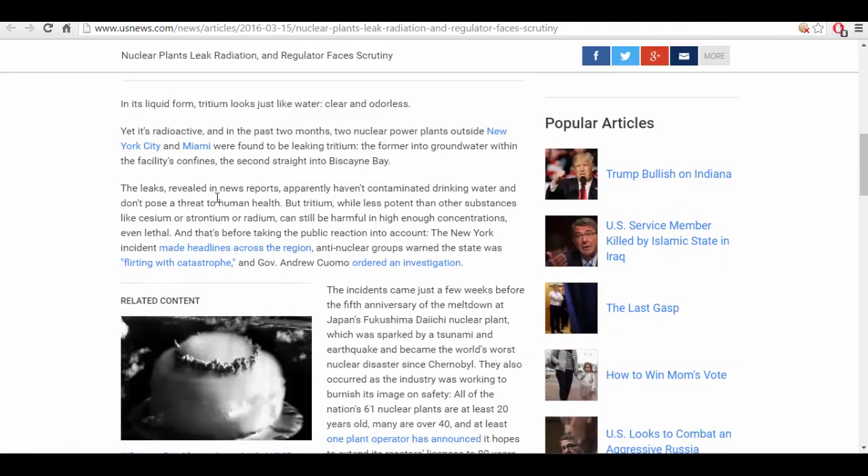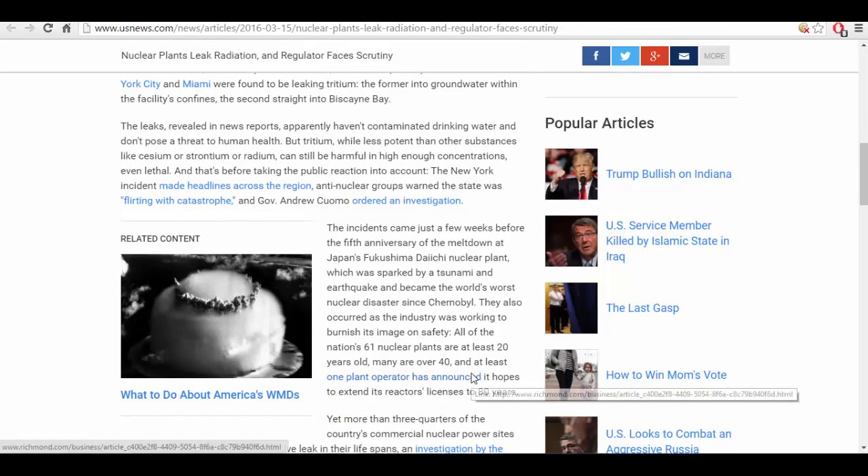The leaks, revealed in news reports, apparently haven't contaminated drinking water and don't pose a threat to human health — hmm. But tritium, while less potent than other substances like cesium, strontium, or radium, can still be harmful in high enough concentrations — even lethal. The incidents came just a few weeks before the fifth anniversary of the meltdown at Japan's Fukushima Daiichi nuclear plant, which was sparked by a tsunami and earthquake and became the world's worst nuclear disaster since Chernobyl.